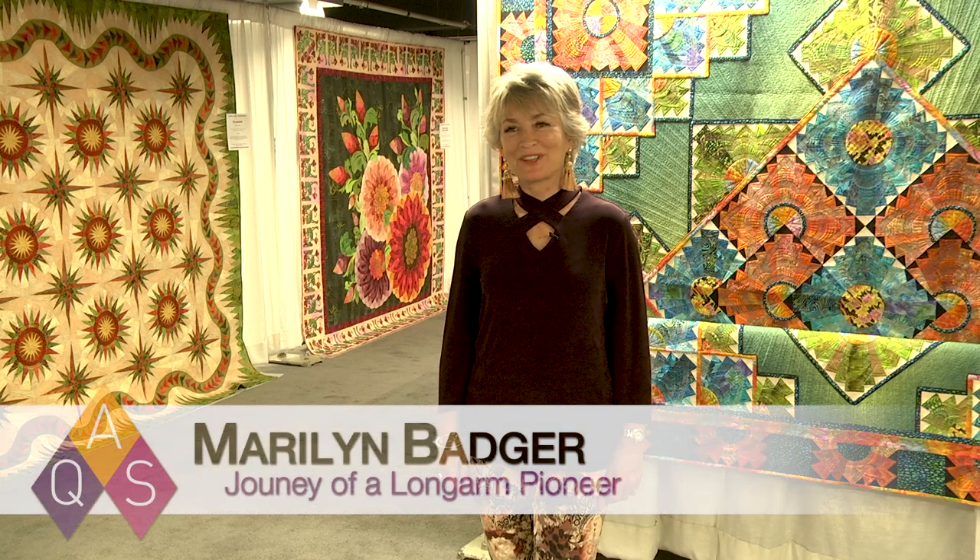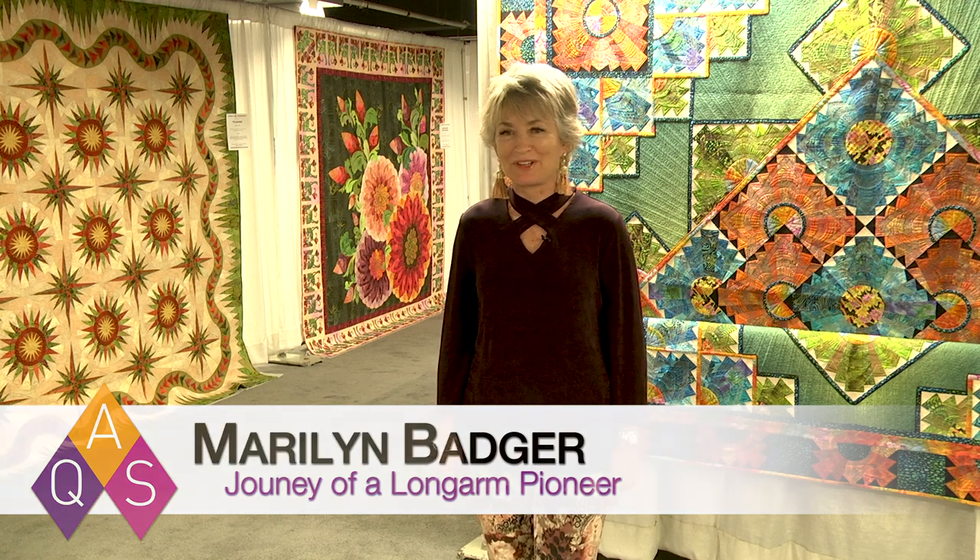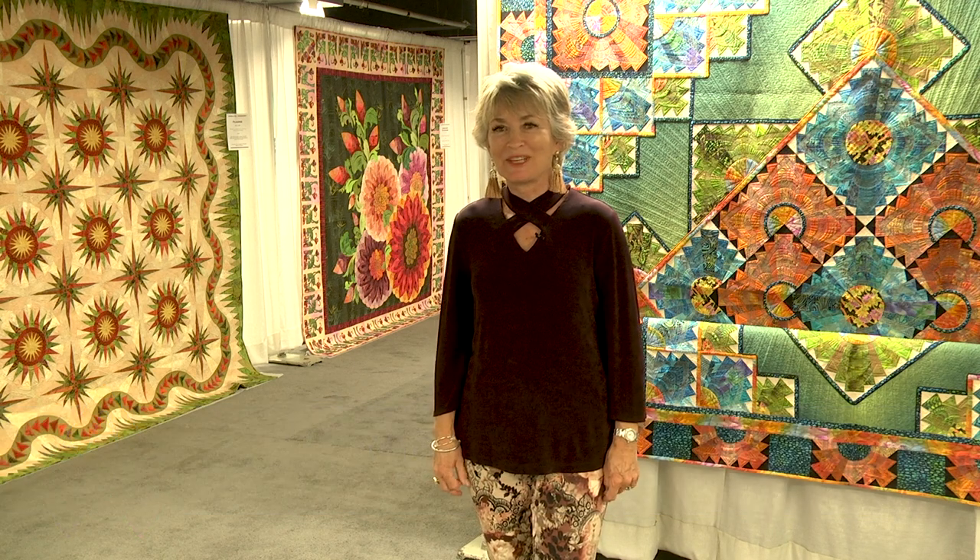Hi, I'm Marilyn Badger, and I am so excited to be here at Fall Quilt Week, Paducah, and share my quilts that I have done over my 27-year long-arm career. It starts from the very beginning, the first quilt that I did, up to the very last one that came off my machine.